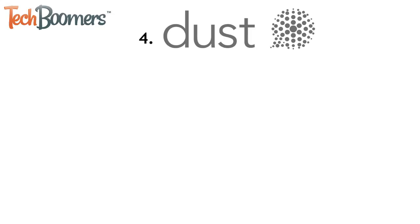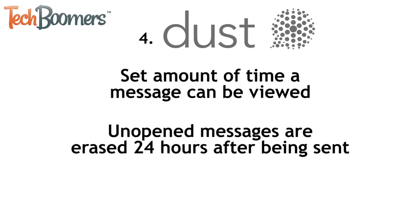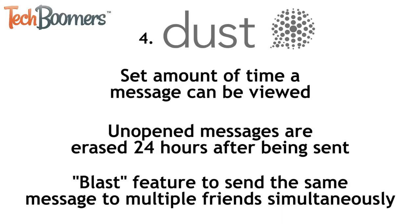Number four on our list is called Dust. Dust has a heavy encryption system and allows users to set an amount of time messages can be viewed for before being automatically erased. Also, if the recipient doesn't open the message within 24 hours of you sending it, the message will be erased. If you want to send the same message to multiple people, you can easily do so with the Dust Blast feature.